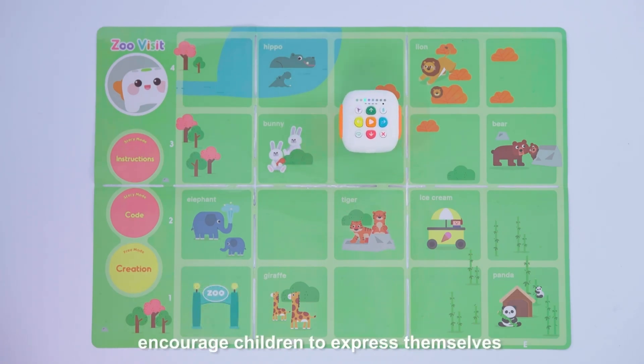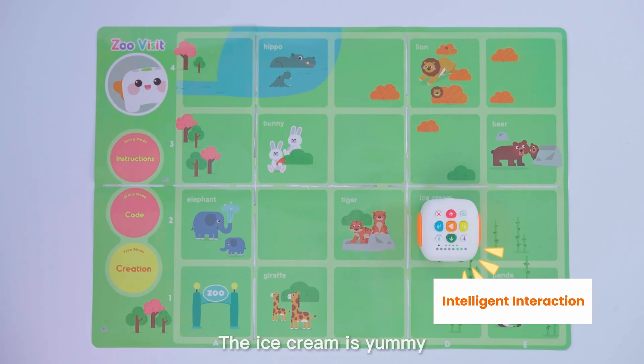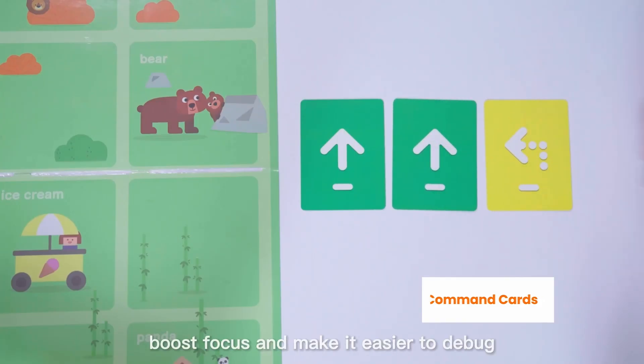The design is expected to encourage children to express themselves. The instant voice feedback will spark children's interest, boost focus, and make it easier to debug.